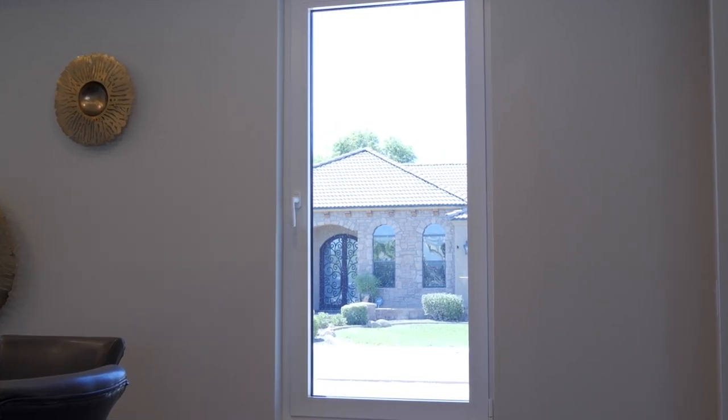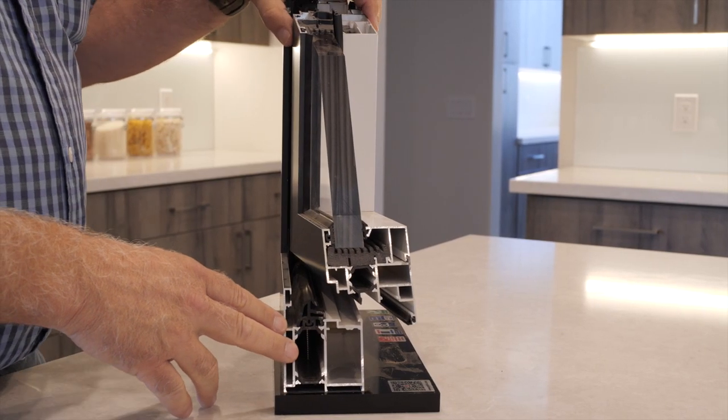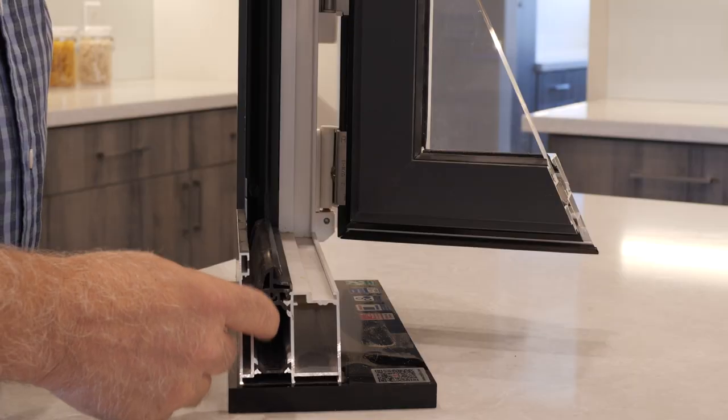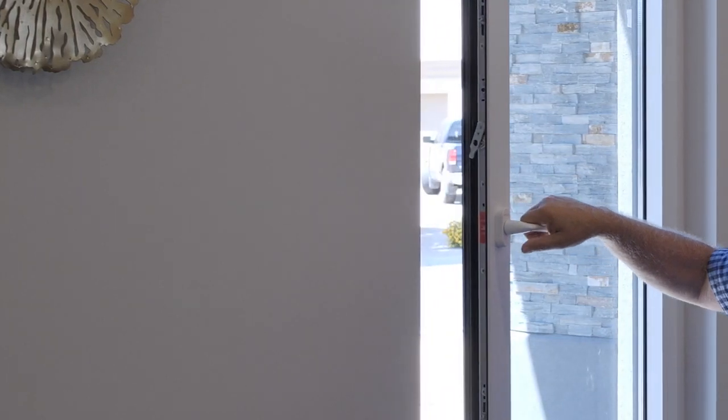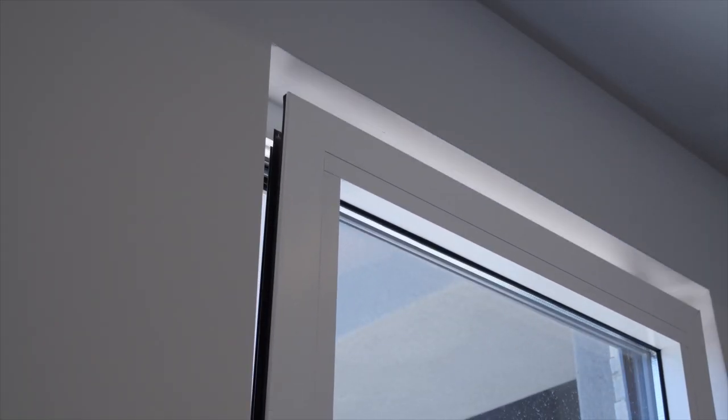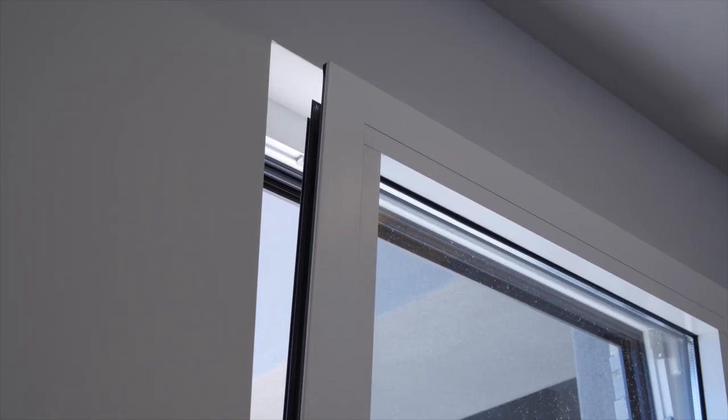This is a German-engineered Melch window that features thermal pane glass with a thermal break for insulating values. The turn portion opens the window and displays five different locking points. Tilting the top portion of the window into the room allows air to penetrate without feeling vulnerable to security issues.